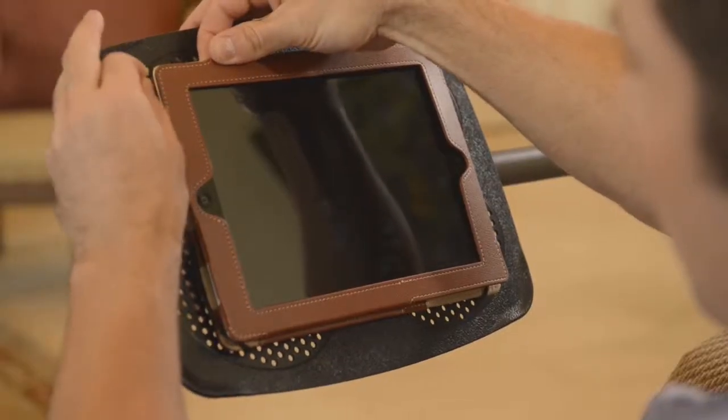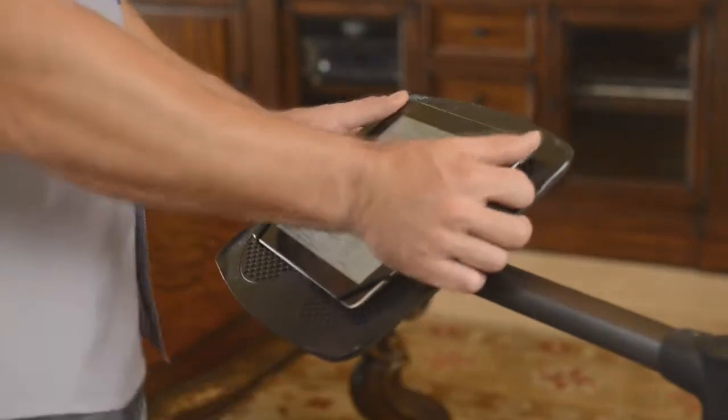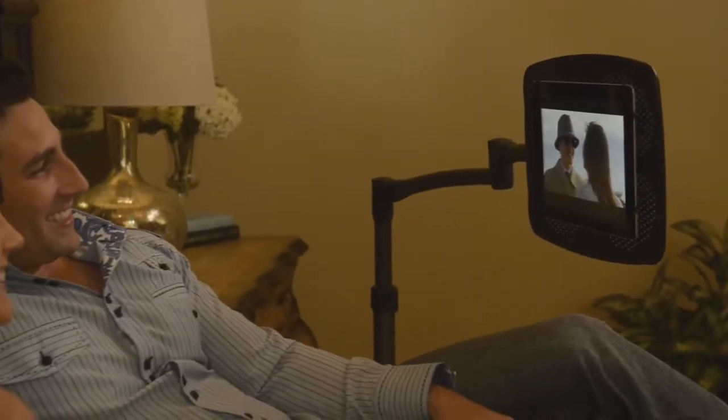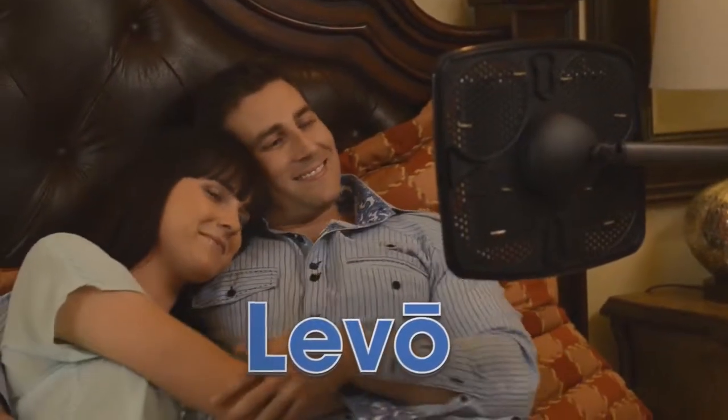Levo's adjustable bungees will secure major tablet brands, with or without cases, until you're ready to go. Levo. Let it hold your tablet, so you can hold the things that matter most.